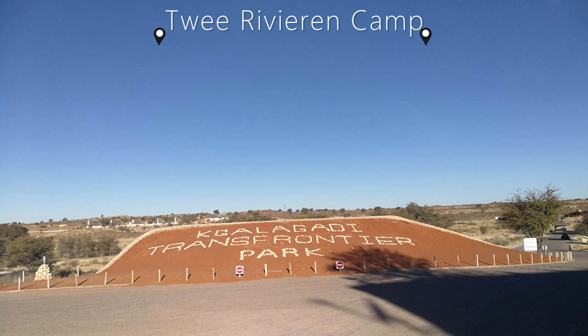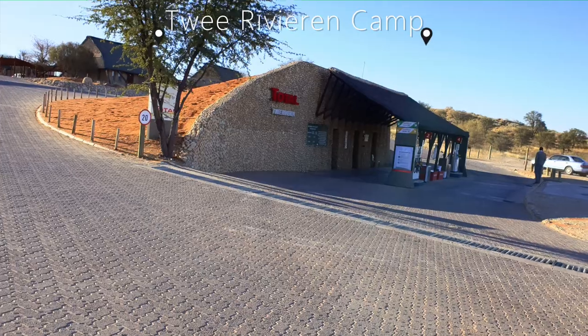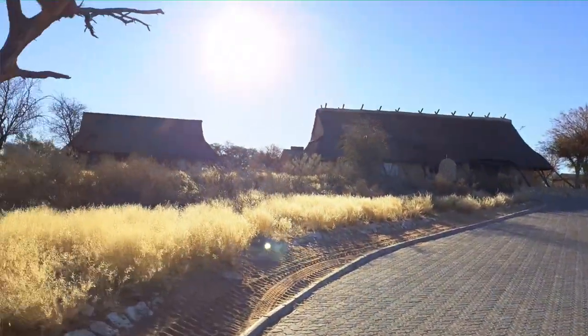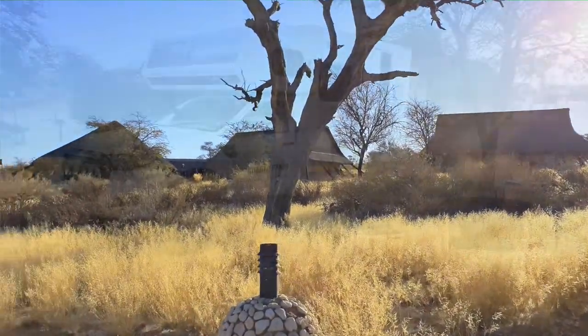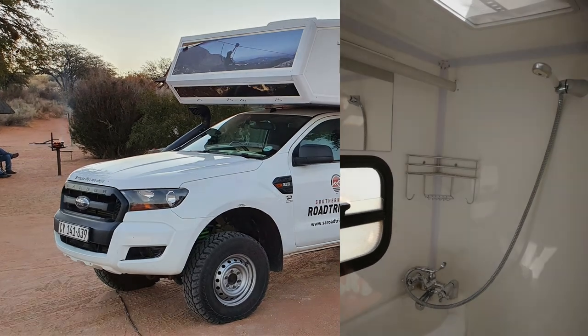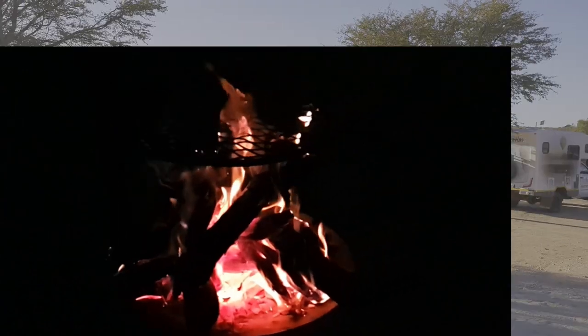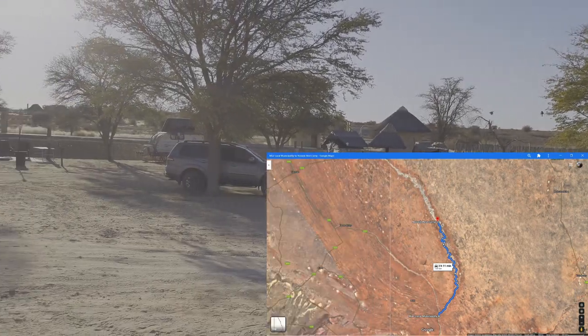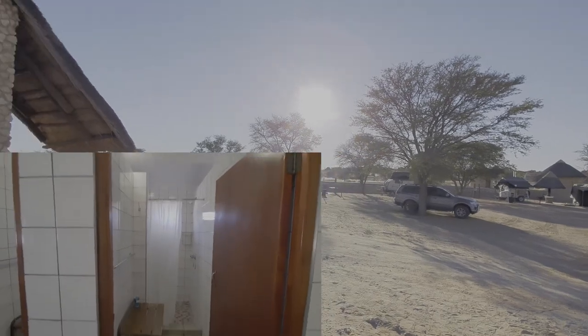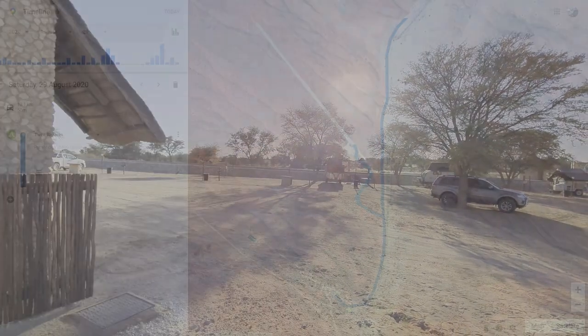The first night was spent at the Twee Rivieren camping site and we explored the rest of the camp. It is stocked with all the basic necessities, and the gas station with petrol and diesel is available. Still figuring out the gears in our camper, Glenn had a cold shower. After a braai, a good night's sleep and light breakfast we left for Nossob camp. The central ablutions, where I had an early morning shower after trying the cold shower in the camper, were also well designed and kept.